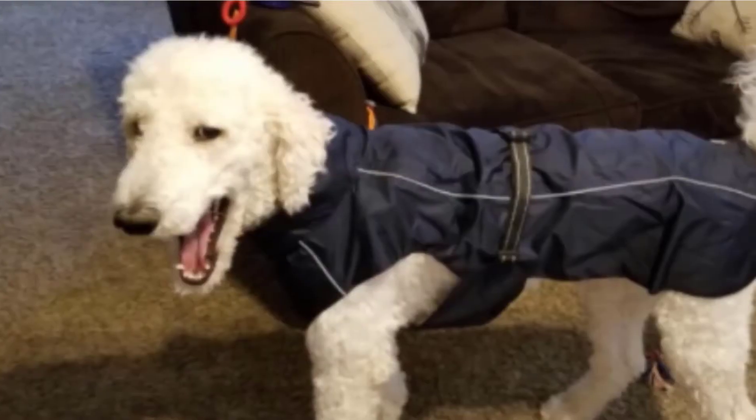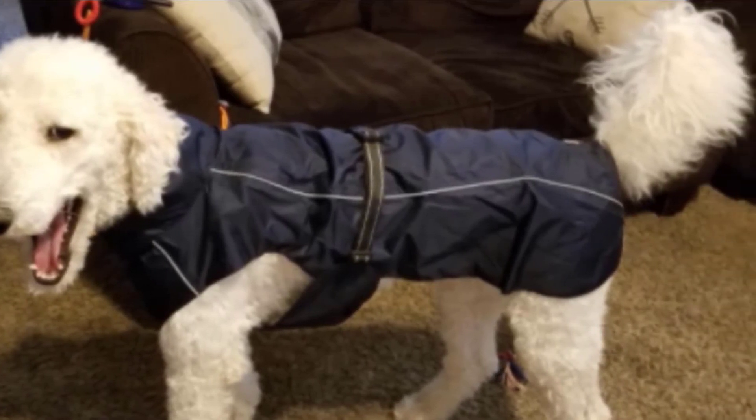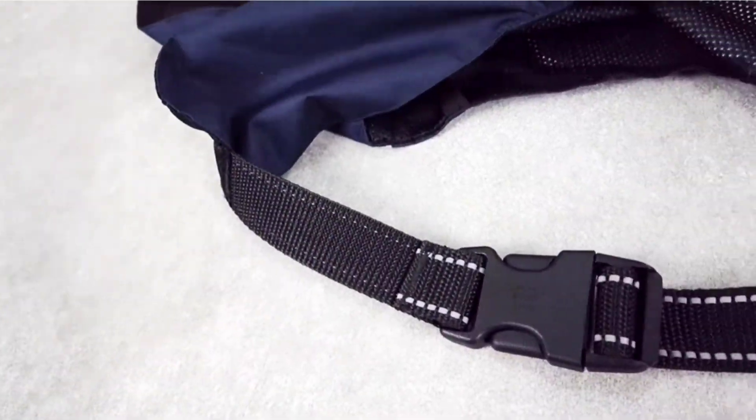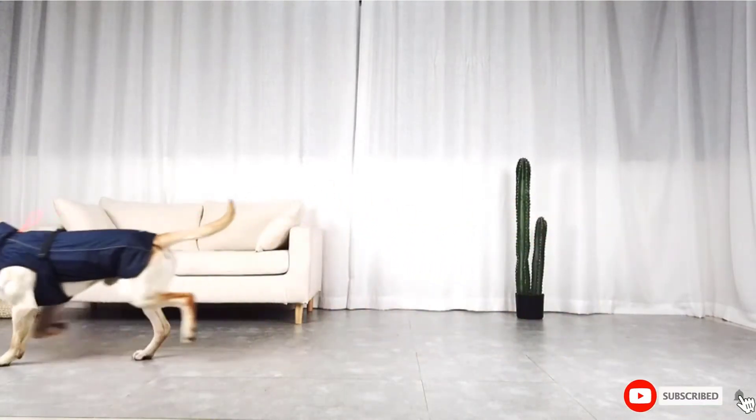An additional standout feature of this unit is a harness hole, which helps it stand apart from competitors. This feature reduces the risk of losing your dog by enabling the owner to connect the leash to the coat, ensuring the safety of your pet at all times. The Problems Raincoat is also known to be a warm unit thanks to its mesh lining, keeping dogs warm during colder weather.